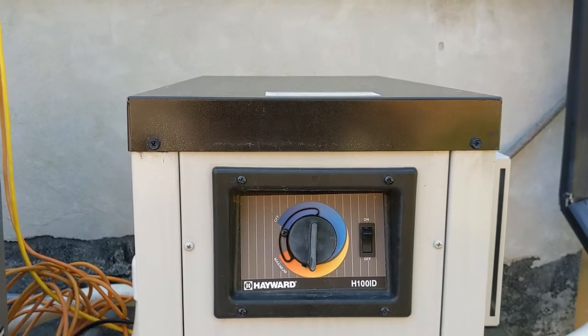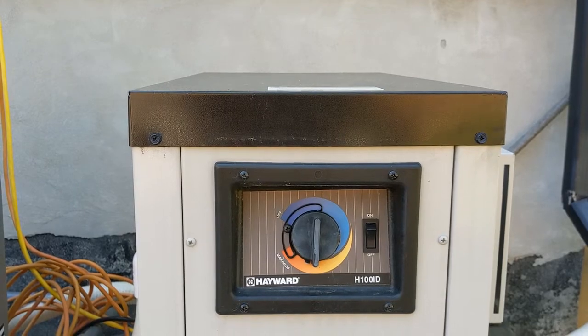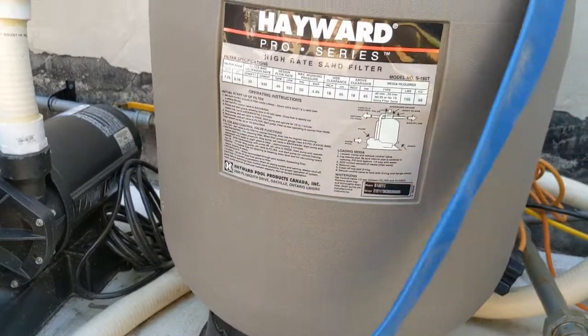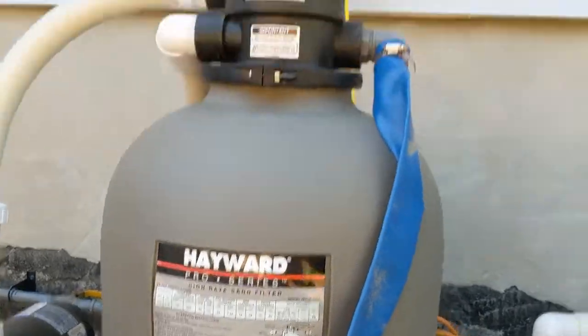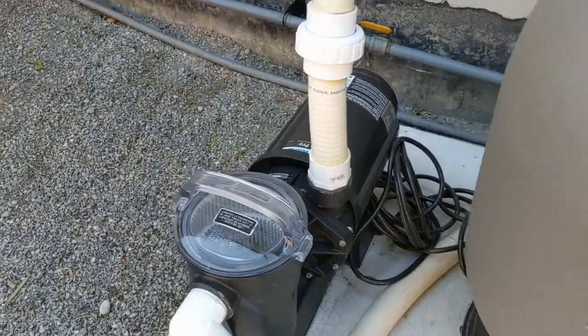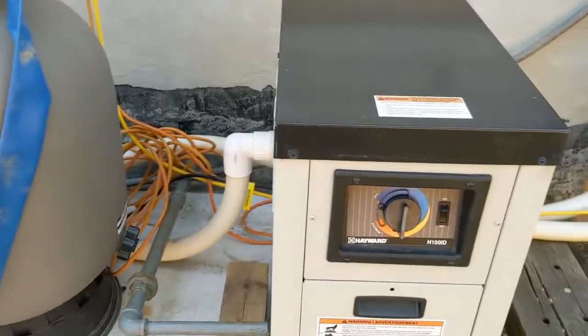A little bit about the system first. I've got a 12x24 above ground pool. I've got this heater, this sand filter, and this Hayward pump. This is all working seemingly well.